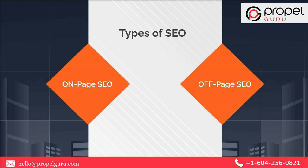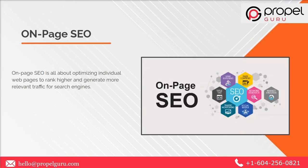Moving on to the types of SEO — the first one is on-page SEO and the second is off-page SEO. On-page SEO is all about optimizing individual web pages to rank high and generate more relevant traffic from search engines. On-page refers to both the content and the HTML source code of the page that can be optimized. This includes keyword research, anchor text, meta tags, meta description, and internal as well as external linking.